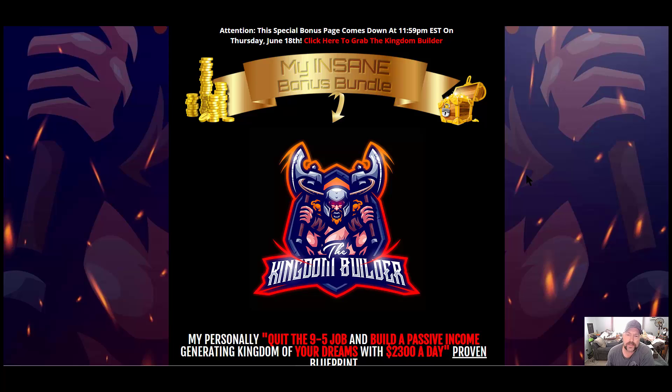Hey there YouTube, Daryl Hammond here. Today we are doing a review video on the Kingdom Builder. So let me ask you a question: would you be interested in an evergreen business that will earn you commissions pretty much indefinitely? Well, stick around and I will lay it all out for you.